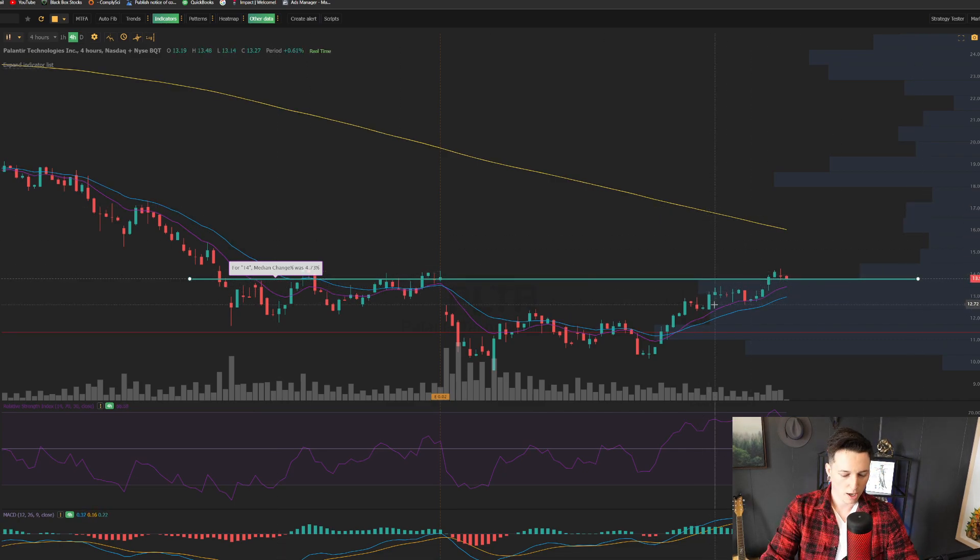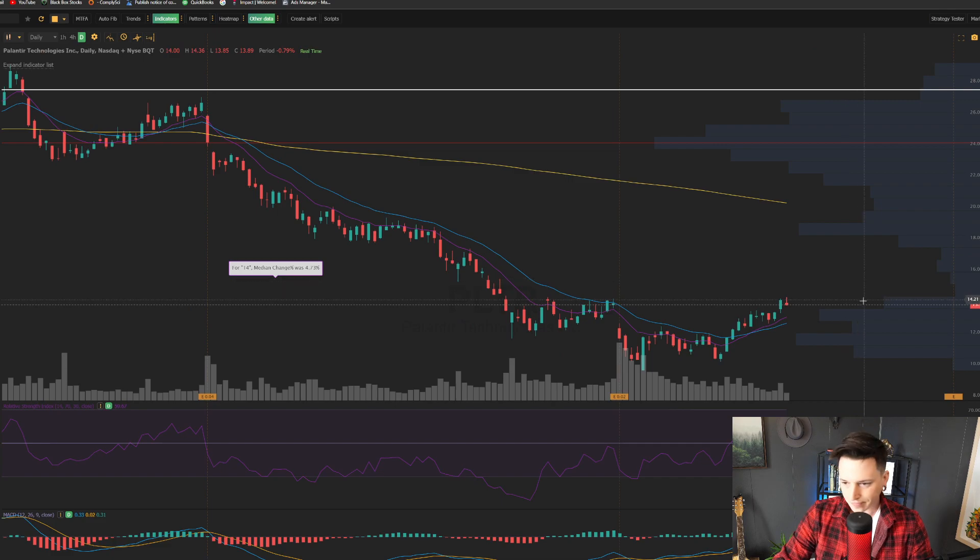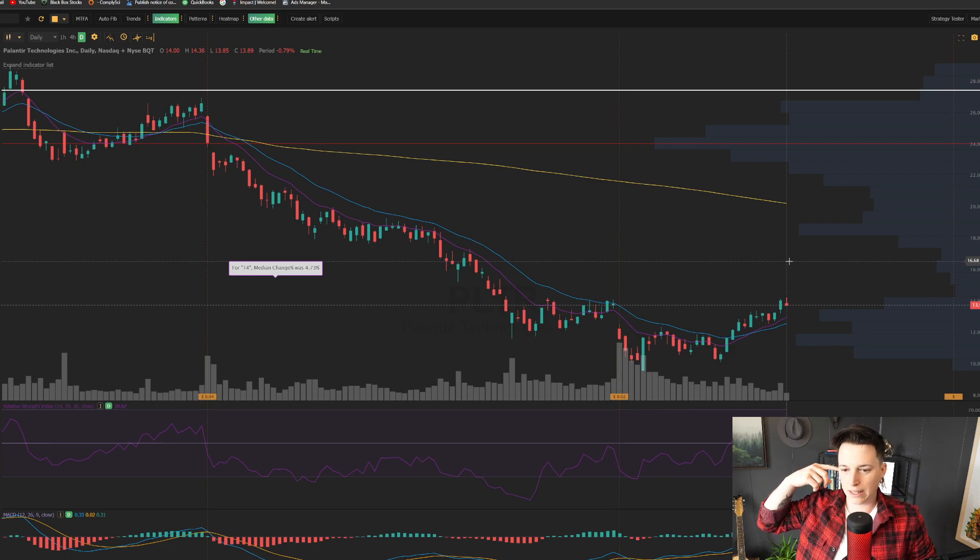So if we're able to hold over $14 and continue to push back up — which on the bigger timeframes can happen — a move back up to $16 is pretty easy because there's so little volume there. Looking at the daily chart as well, same situation. Looking like we're probably going to see a pullback down to $13, test $13, and potentially get that move back up to $16 or $18. I do think there's a lot of upside here for Palantir, but we just need to hold this range. If we do end up breaking $13, we're definitely going to see a drop back down to $12 and maybe even $10, so definitely keep an eye on that.